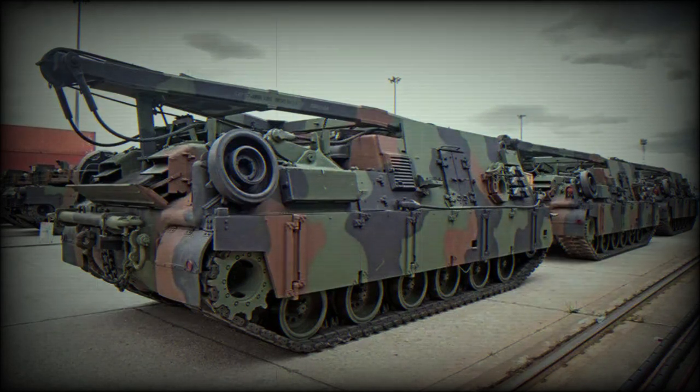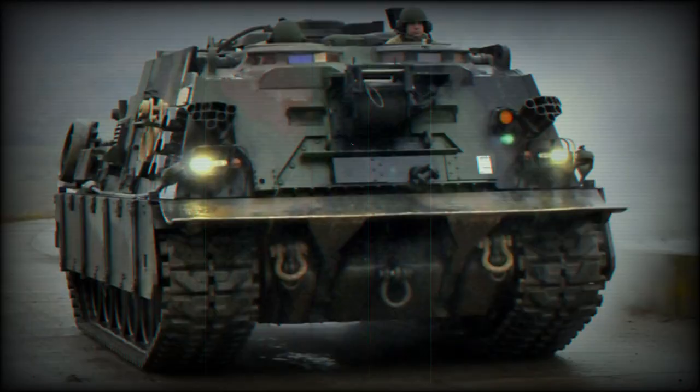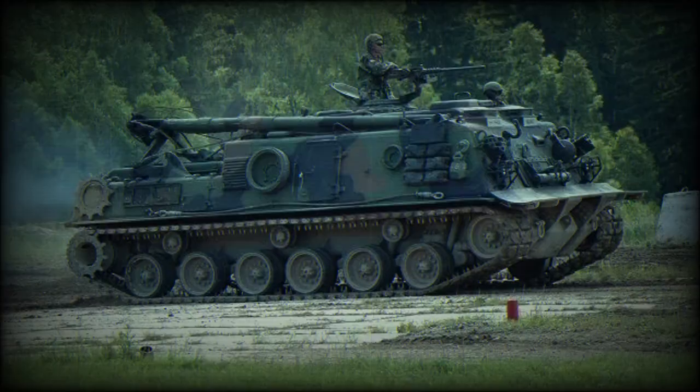On June 30, 2023, Poland welcomed, according to a tweet from BAE Systems, the arrival of the three first M88A2 armored recovery vehicles, signaling further reinforcement of the Polish armored armed forces. Designed to enhance the armored formations of the Polish army, these vehicles will improve vehicle recovery and support operations.